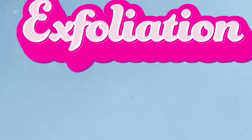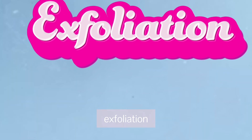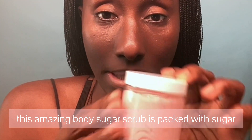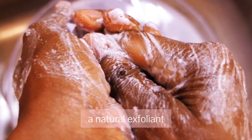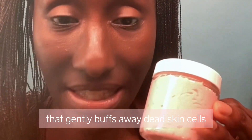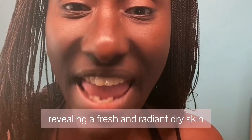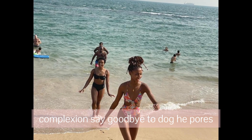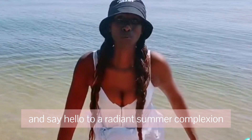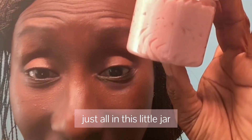Reason number one: exfoliation. This amazing body sugar scrub is packed with sugar, a natural exfoliant that gently buffs away dead skin cells revealing a fresh and radiant complexion. Say goodbye to dull dry skin and say hello to a radiant summer complexion — just all in this little jar.